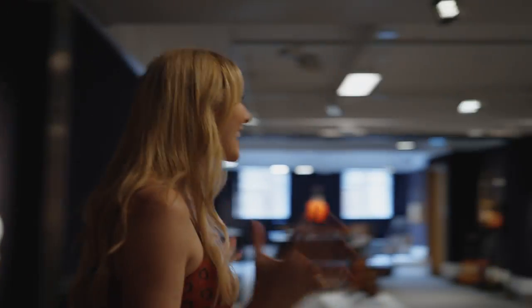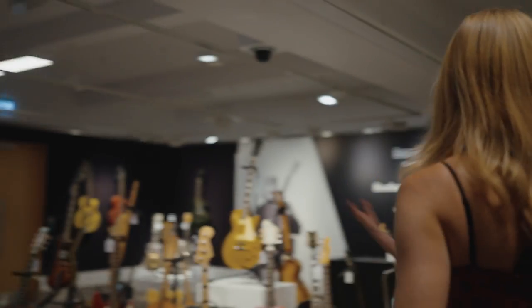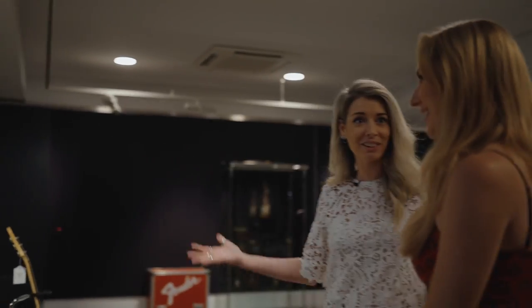Oh my goodness, I feel like I've died and gone to heaven! Claire, this is insane! Thank you, welcome to Bonhams and the Peter Green collection.